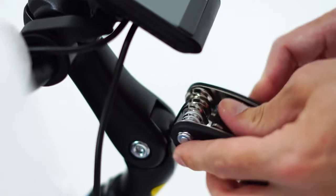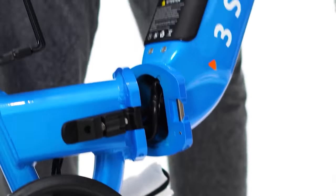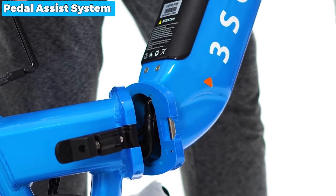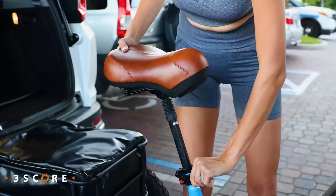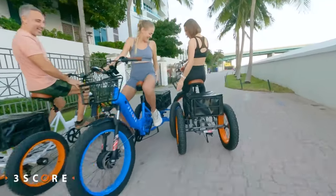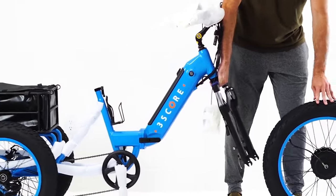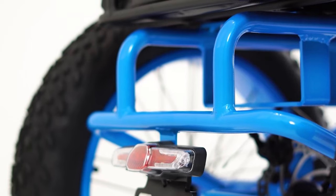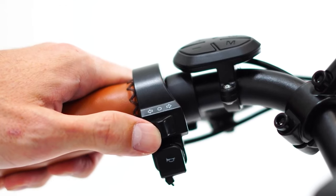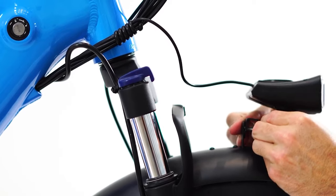The intelligent charger ensures a quick five-hour recharge to enjoy the road more. The five intelligent levels of the pedal assist system allow you to choose the desired level of assistance, making your pedaling effort a breeze. Additionally, the parking brakes provide extra security when you need to stop. The yellow turn signals and luxury rearview mirrors enhance visibility and alert others to your presence. The added electric horn ensures that you can announce your arrival with confidence.